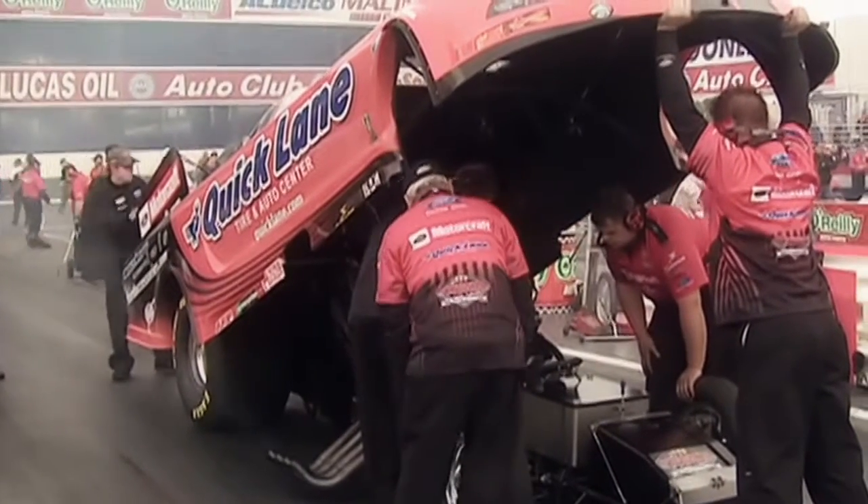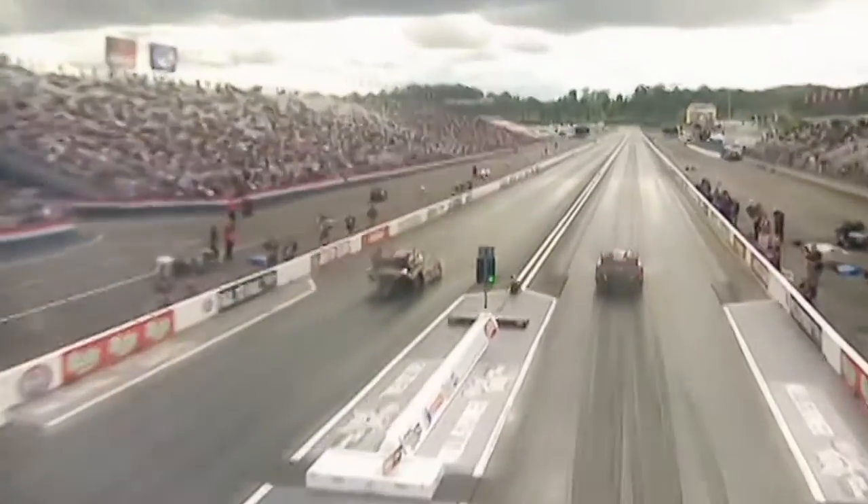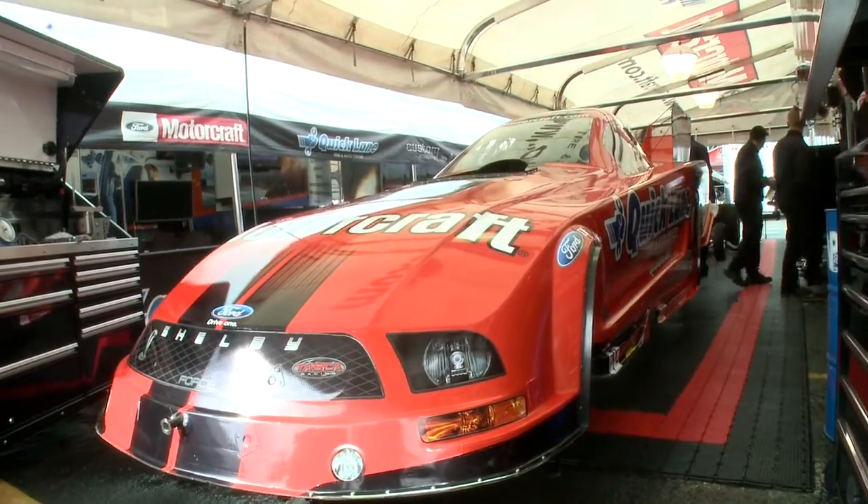The cars will go zero to three hundred and ten miles an hour in just over four seconds and a thousand feet from a standing start. They pull approximately four to four and a half G's, and the body up front there will make approximately five thousand six hundred pounds of downforce. They're fast and they're fun, and if you ever get out to come see them, you really should.